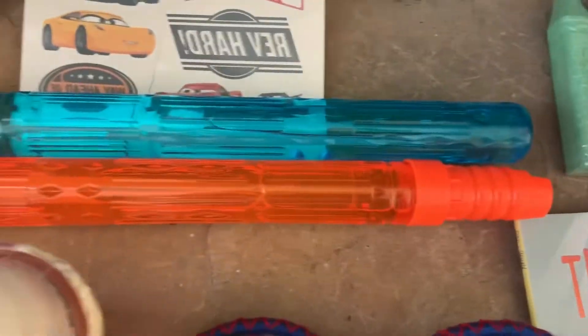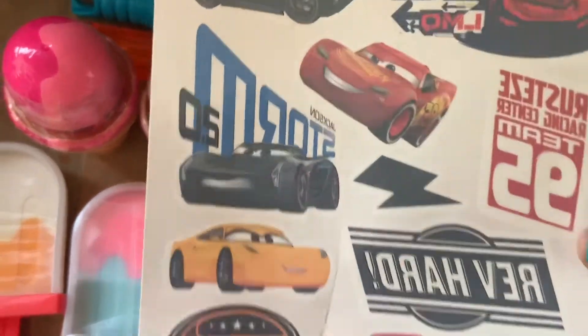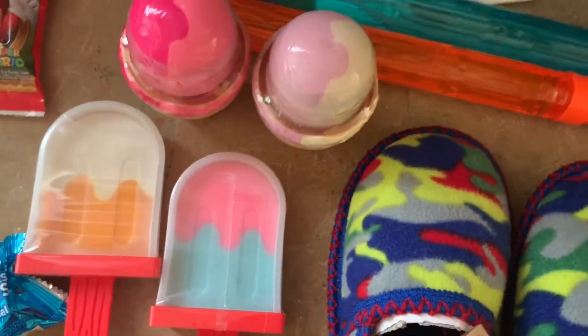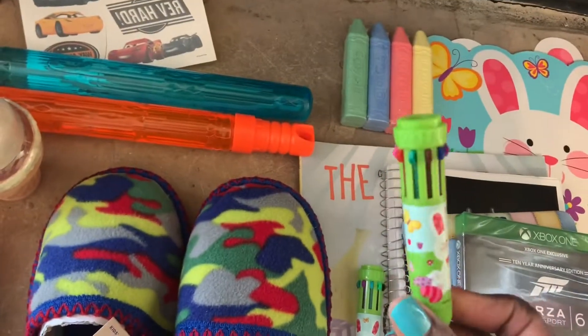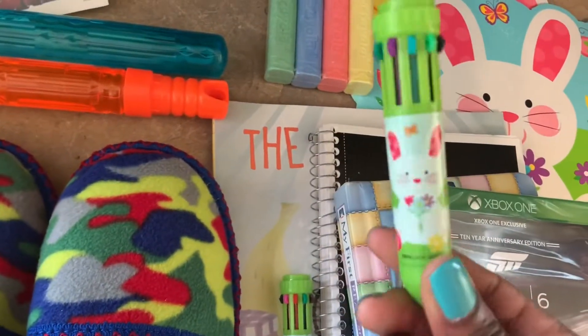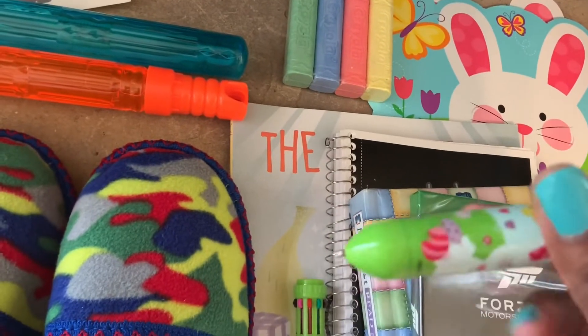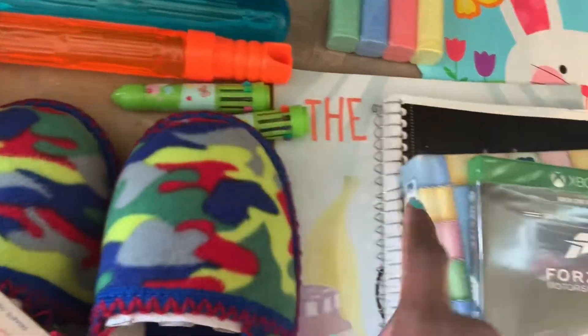He got some chalk — I just feel like kids should always get chalk in the Easter basket — and some bubbles, which I refilled from last year. He also got some Lightning McQueen tattoos because he's been really back into Disney Cars again. Then there are these Easter pens: a little bunny pen where you press the color to write and press the top to erase. He loves pens like these and is very into arts and crafts.